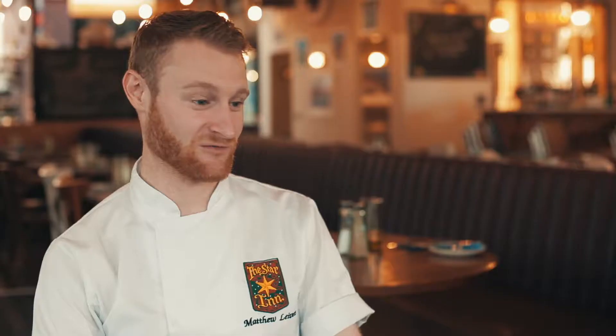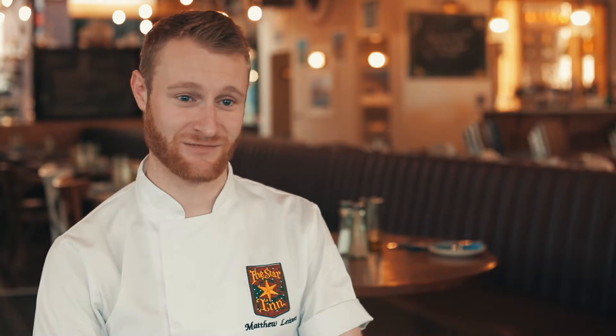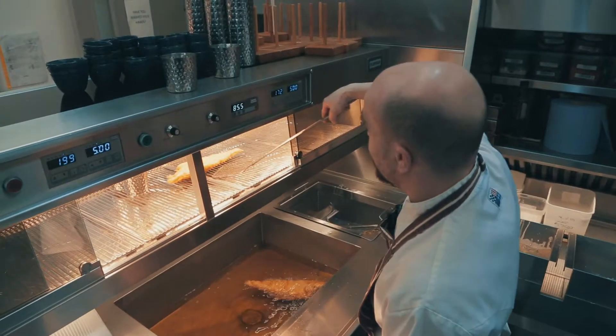We've done parties of up to even a hundred fish and chips at one time and we just keep going — they keep coming out and we keep sending them out.